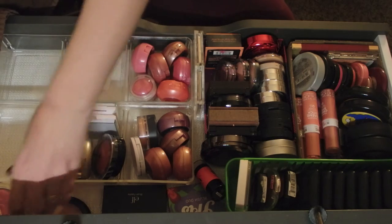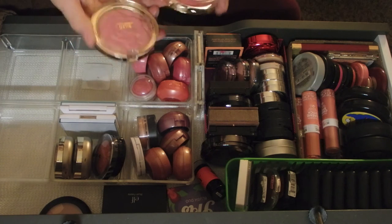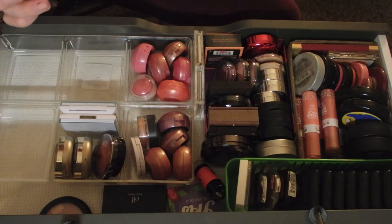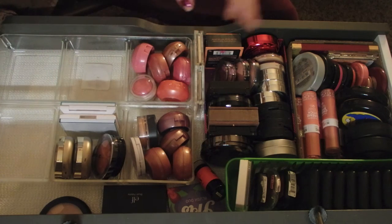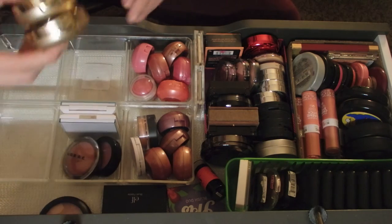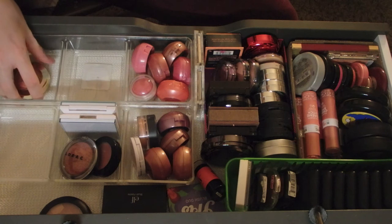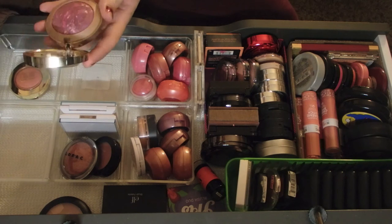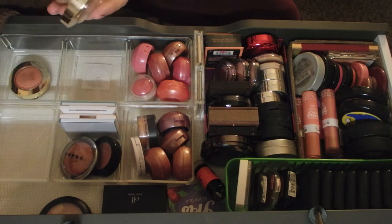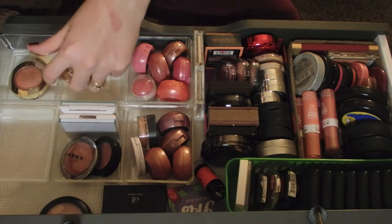Back here in the very back I have Milani powder blush in Tea Rose and Love Potion - keeping both of those. I also have Milani Baked blush in Luminoso and Fantastico Mauve. I'm going to swatch Fantastico Mauve because it's really unique and pretty dark.